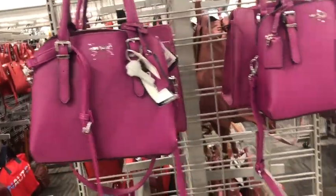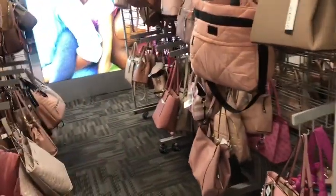Love that color. So, so pretty. Let's see what we have over here.